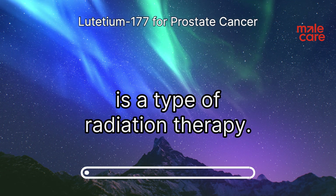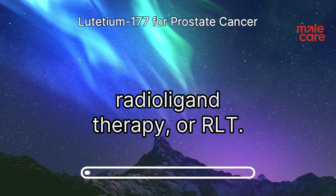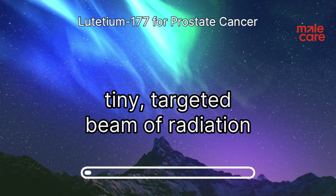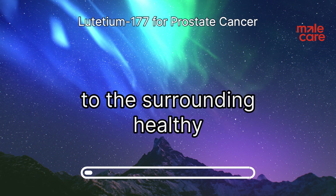Lutetium-177 is a type of radiation therapy used in a treatment called radioligand therapy, or RLT. You can think of it like a tiny targeted beam of radiation that goes directly to the cancer cells while minimizing damage to the surrounding healthy tissue.